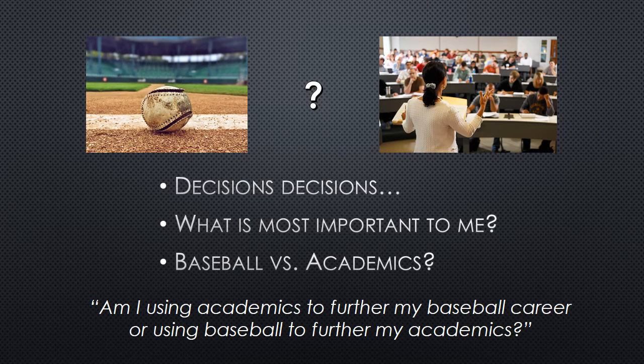The first thing you need to do is decide which is most important to you: baseball or academics. The best way to figure that out is by asking yourself the simple question, am I using academics to further my baseball career, or using baseball to further my academics?